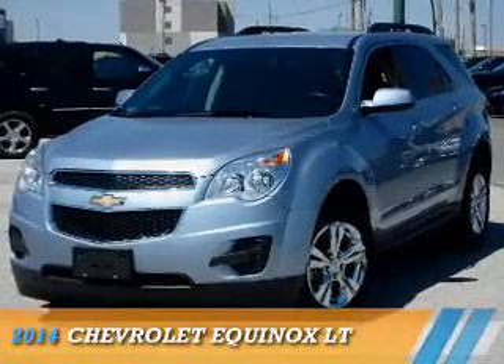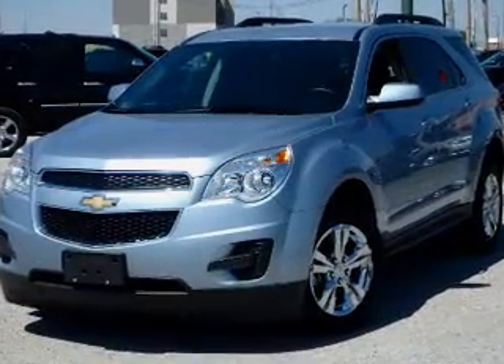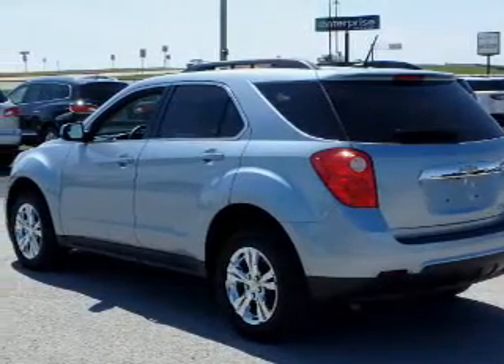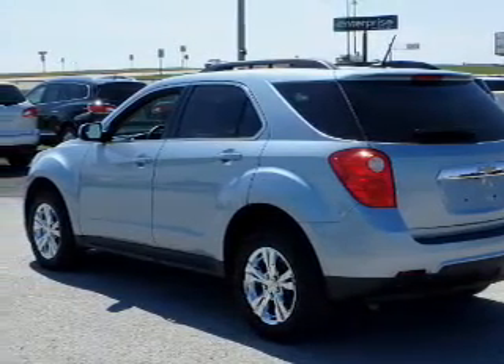Presenting the 2014 Chevrolet Equinox. It's powered by front-wheel drive, a 2.4-liter, 4-cylinder engine, and an automatic transmission.